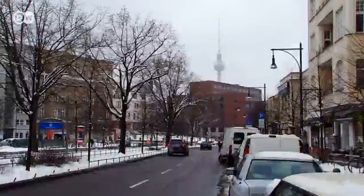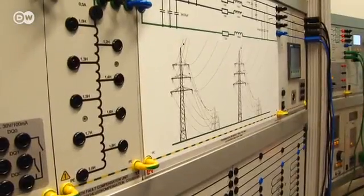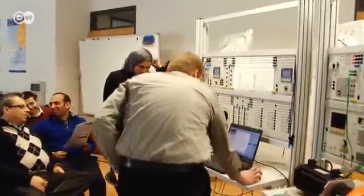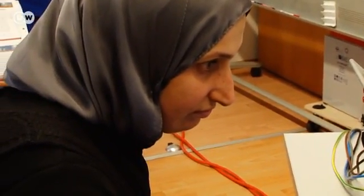A few weeks earlier, engineers involved in the project in Lebanon attended a seminar in Berlin. It was about the integration of wind and solar energy into the grid, how it can make the grid more stable, the latest technology, and problems that tend to arise in such ventures. Rima Asaf is an electrical engineer who works for the National Electricity Company and is in charge of linking renewable energy sources to the grid. She found the seminar useful and it fired her imagination.